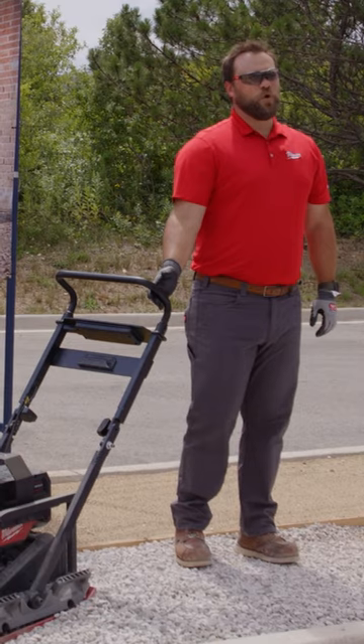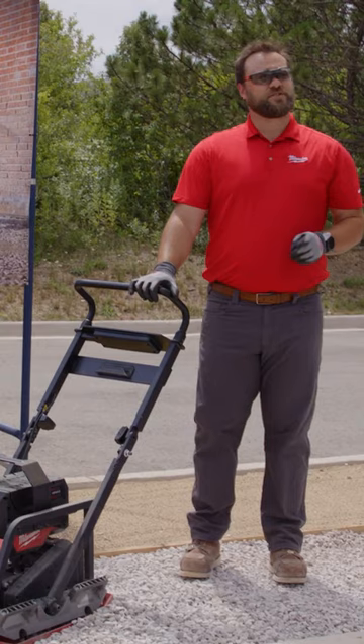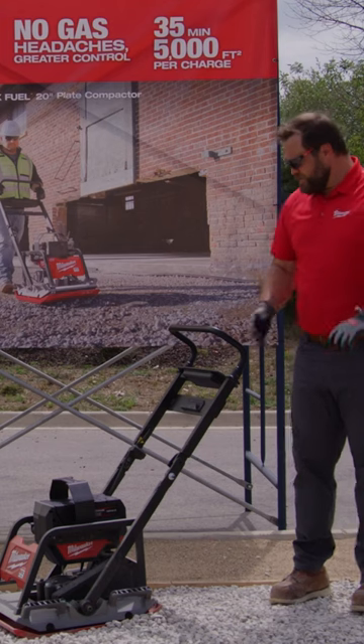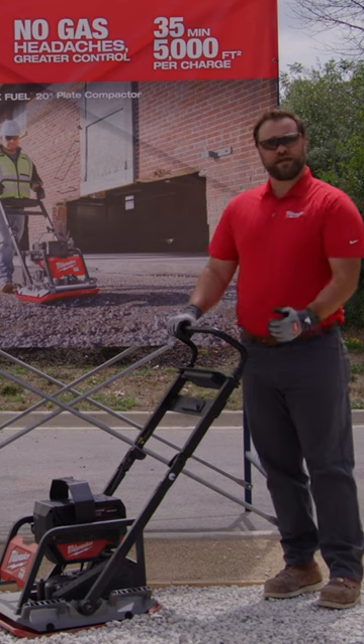With the Milwaukee Tool plate compactor, you can also select your travel direction. We're the first plate compactor in its class with the reverse feature. Essentially, today when you pull a plate compactor backwards, it digs in, messing up your grade.